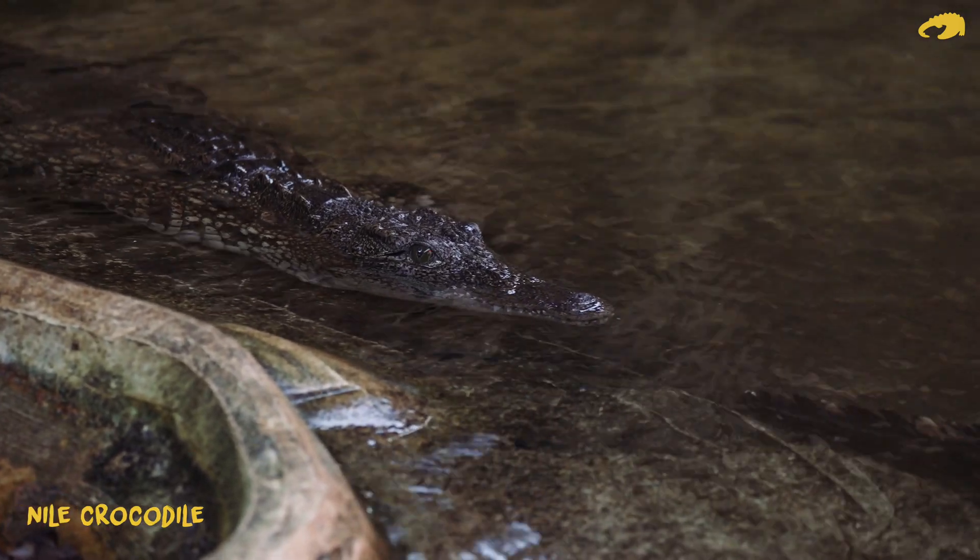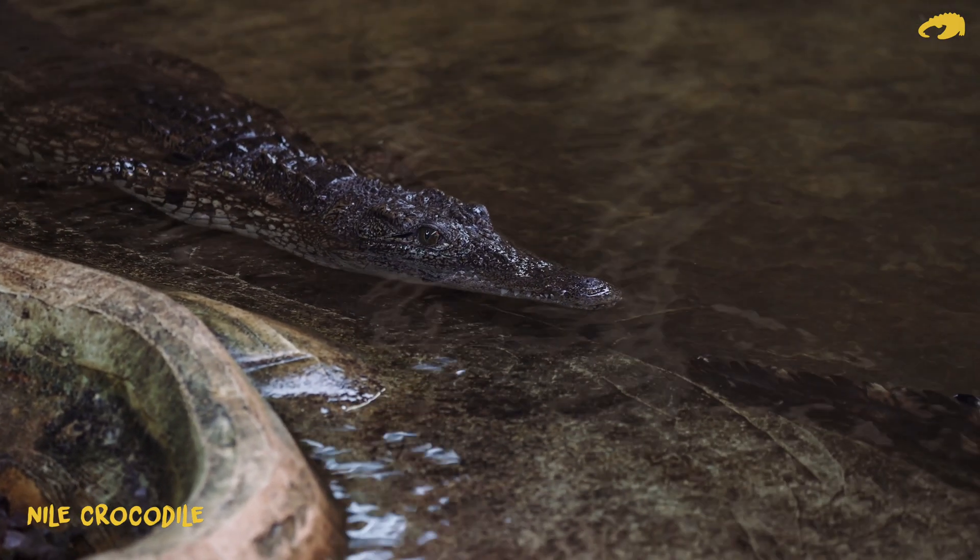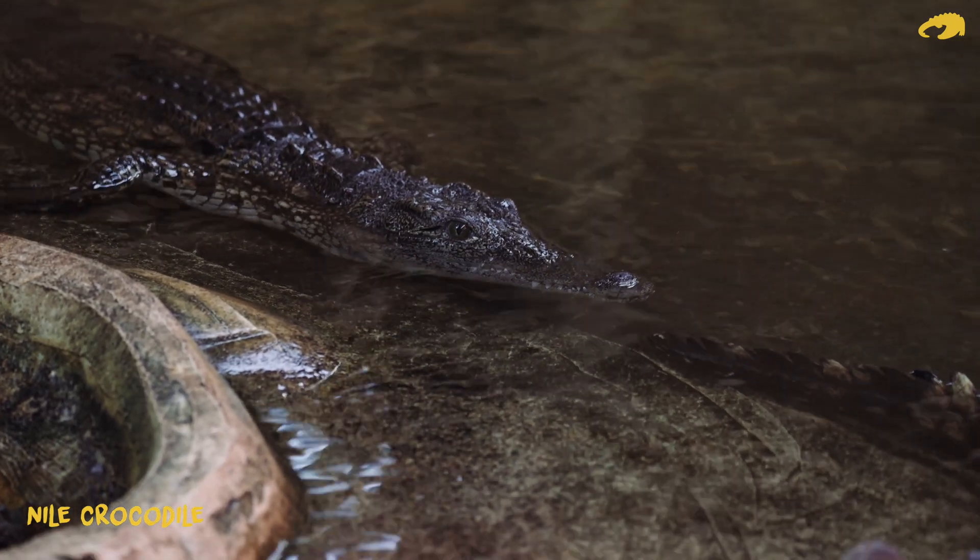Crocodiles do rely on hearing. If you think about crocodile habitat — swampy marshlands, things like that — they rely on a lot of audible cues. They call to each other and they're very, very vocal. So we know that hearing plays an important role in their behavior and communication with each other.